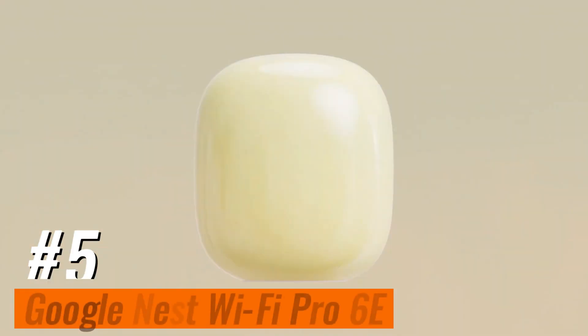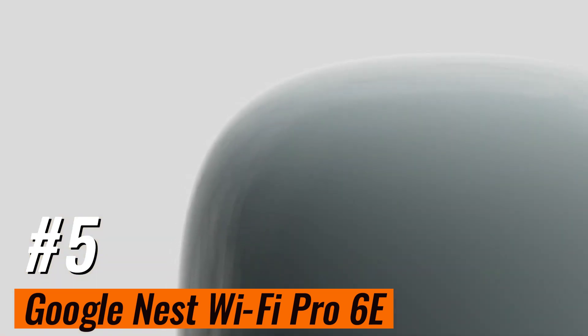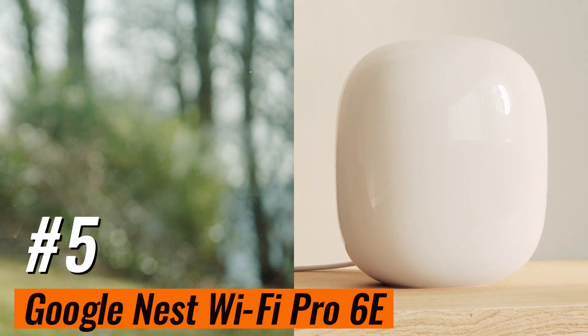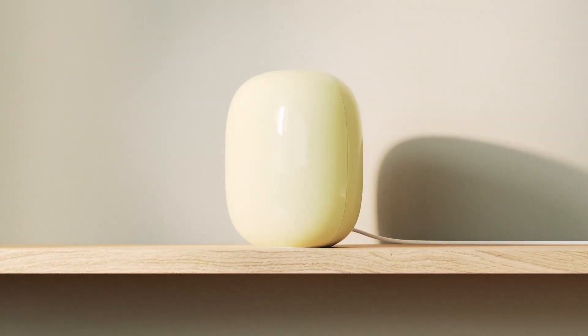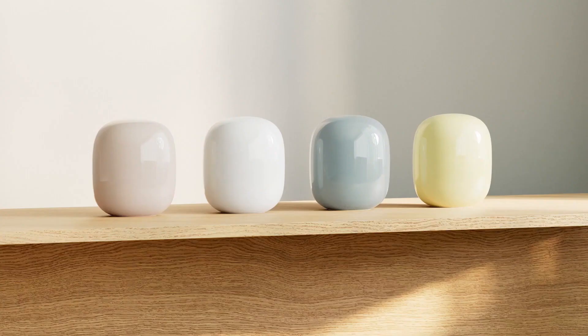Number 5: Google Nest Wi-Fi Pro 6E. Introducing the Google Nest Wi-Fi Pro, your ultimate solution for super-fast, reliable Wi-Fi 6E coverage throughout your entire home. With just one Wi-Fi router, enjoy up to 2,200 square feet of lightning-fast, dependable Wi-Fi.